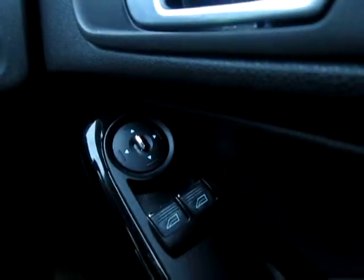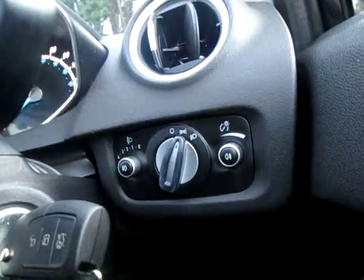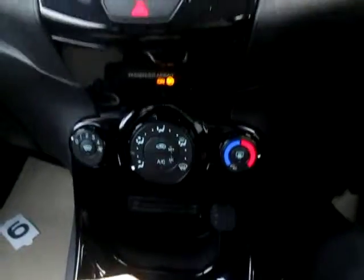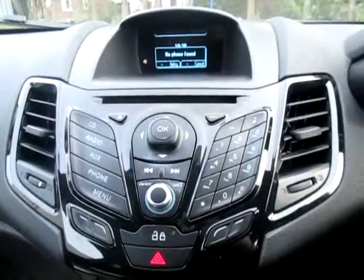We've got electric heated mirrors, front and rear fog lights, and a voice control button. Although it's currently saying no phone found, you can ask it to dial a number or ring home, so you can drive and use your phone perfectly legally without having to hold your phone at all.